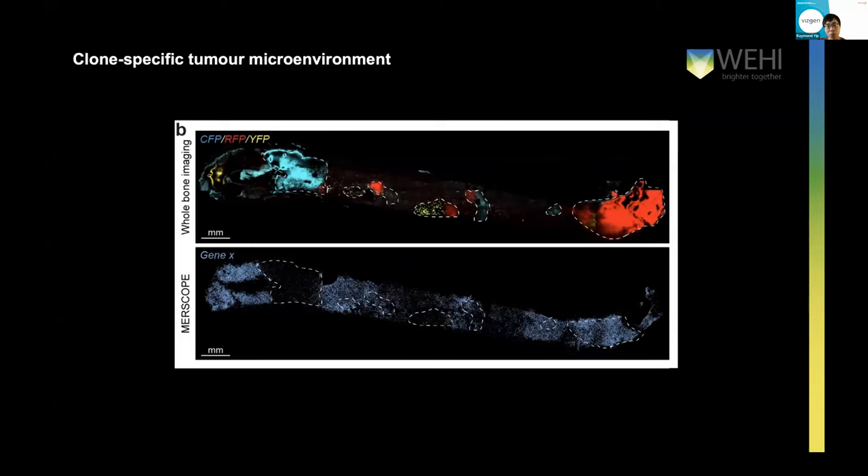Beyond that, we are also seeing some very interesting gene expression patterns. For example, we discovered that one of the genes in our panel is expressed in a very clone-specific way — the CFP-expressing clone does not express that gene, whereas the RP myeloma clone highly expresses it. This suggests that even though they are driven by the same oncogenic genes, myeloma cells might remodel their tissue microenvironment in a very local and clone-specific way. That might explain why some treatments do not work well for some patients. All in all, we found it very satisfying and generated very beautiful data for such a challenging tissue type.